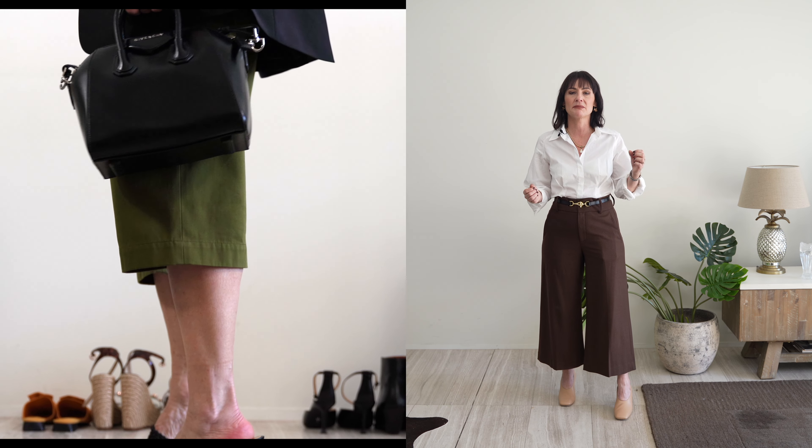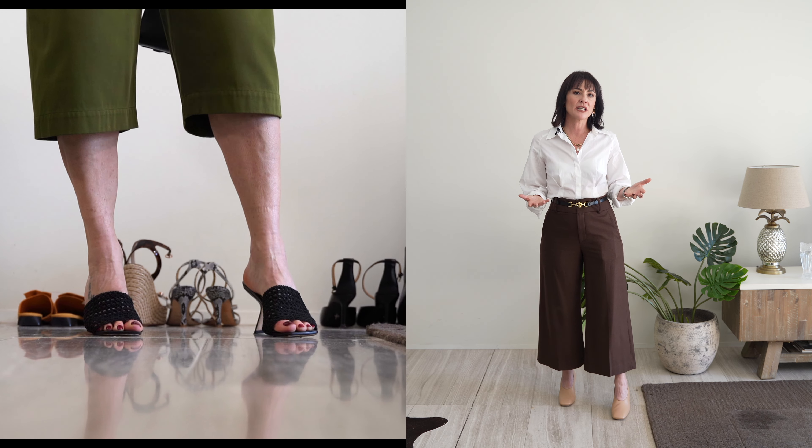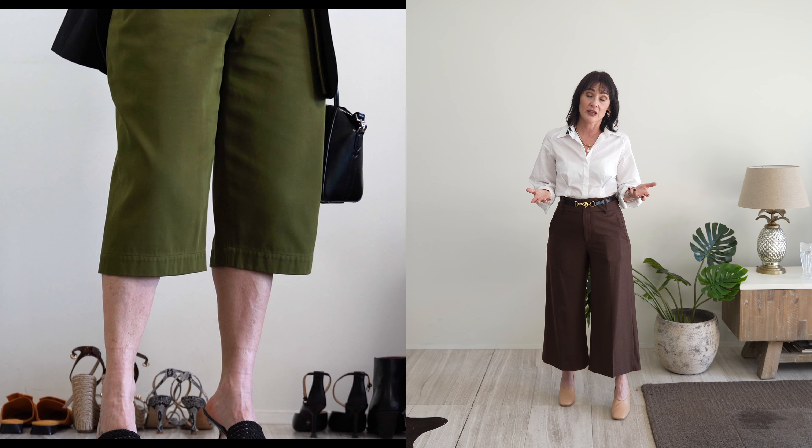Not many people would consider mules as must-have shoes, but they are for me. They are a great step down from strappy sandals — easier to wear because you just slip them on and go. They come in so many styles: refined, all sorts of heel heights, midi heels, high heels, thin, thick, chunky. I have a few styles in my closet and I like colorful ones, varying the heel length depending on my mood and the day's activities. They're pretty feminine, go with everything, super versatile, and really easy to wear.